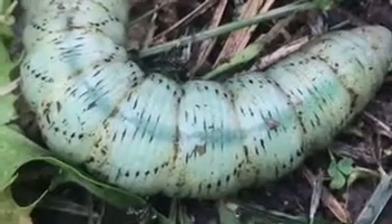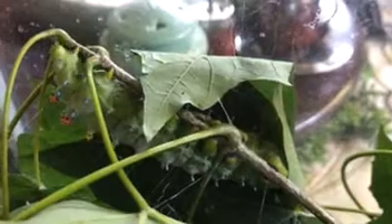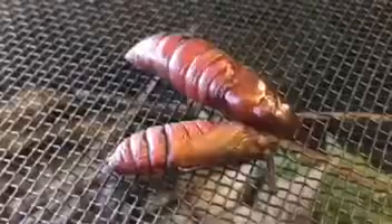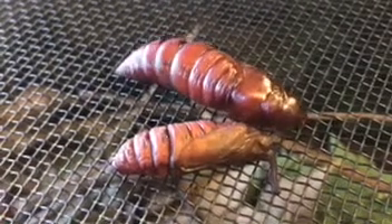Here you can see dark haemolymph pumping through the body of a hornworm caterpillar just before pupating — this is the moth's equivalent of blood. Saturnidae moths, like this Cecropia, usually spin cocoons out of silk and dry leaves to protect themselves during metamorphosis. The cocoons of some species are used by humans to make silk fabric. Other species do not spin silk cocoons and simply pupate underground.